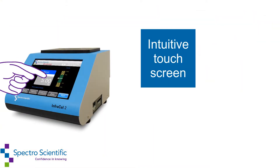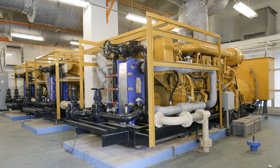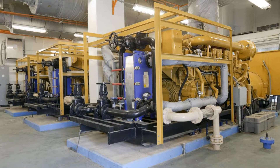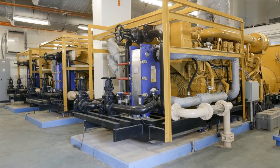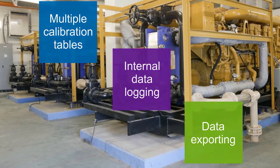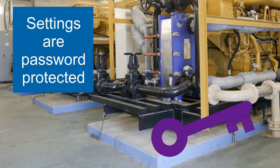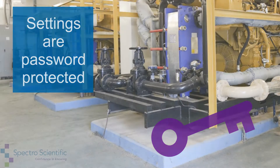The intuitive touchscreen display allows for use by non-technical personnel. Operators of the InfraCal2 Biodiesel Blend Analyzer can utilize multiple calibration tables, internal data logging, and data exporting. Instrument settings are password protected to avoid unauthorized changes.